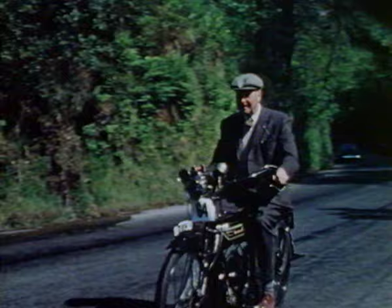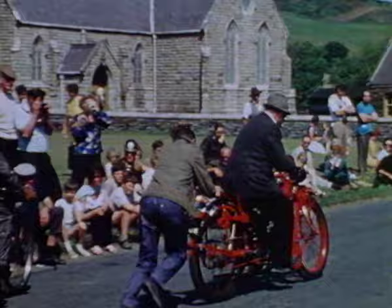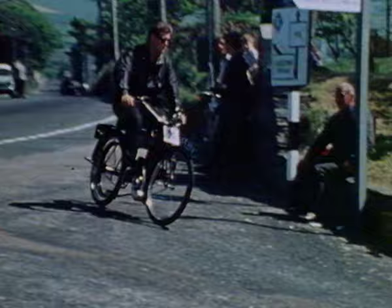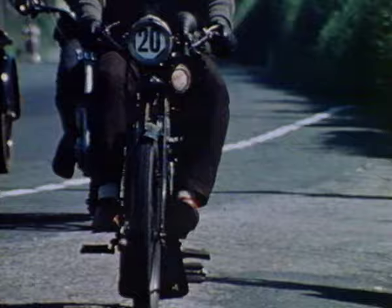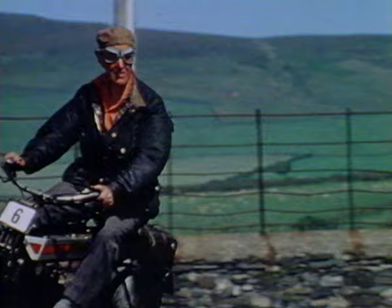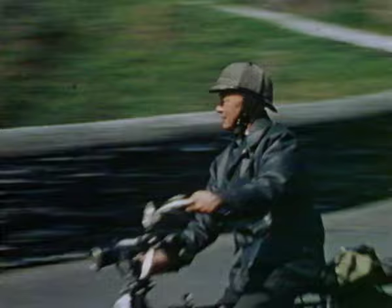Over 50 years of progress separates the racers you've just seen from these vintage machines as they make their annual run around the old short TT course. Starting from St. John's, the veterans move off, not without some effort, to Balacrane to follow the present TT course as far as Kirk Michael and a sharp turn onto the Peel Road. Along the coast road from Kirk Michael to Peel, there's the notorious Devil's Elbow, one of the most exciting hazards of the old TT course.